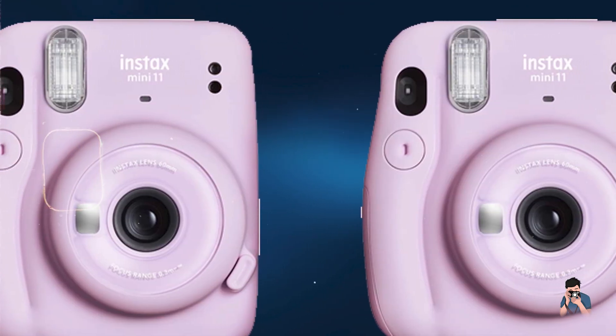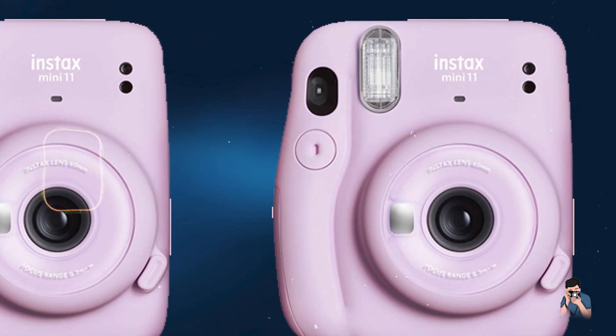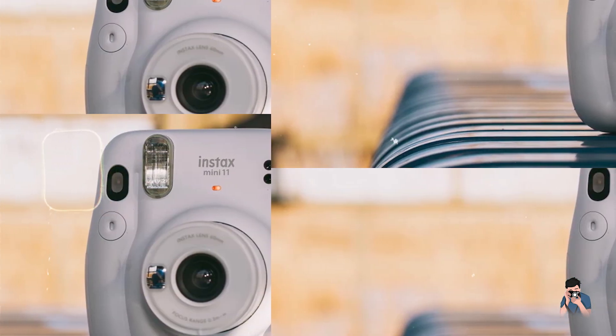Check the links in the description for more information and current pricing on these top-rated kids' cameras. Don't forget to like, subscribe, and hit the bell icon for more tech reviews and recommendations.